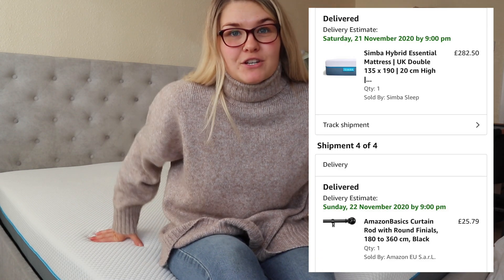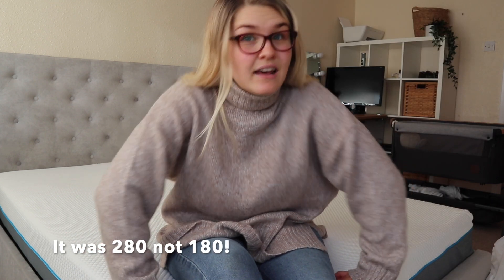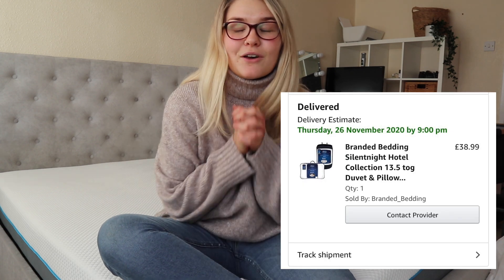As well as new curtains, in the Black Friday sales I also picked up a new mattress — I'm so excited. It is the most comfortable thing I've ever sat on. It's the Simba mattress — I bought it on Amazon for £280 for a double, which is insane. I'll link it below, though I doubt that deal is still on; they retail at around £700 and are sometimes discounted to £500, but I got it for £280. I also decided to grab a new duvet and some new pillows. I'm going to make the bed now and show you the curtains and bed together — it's going to look so nice.